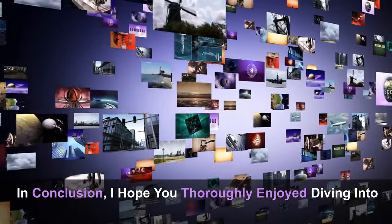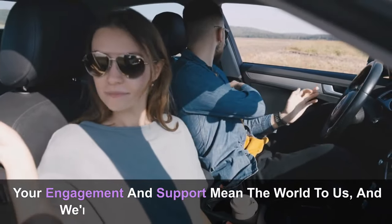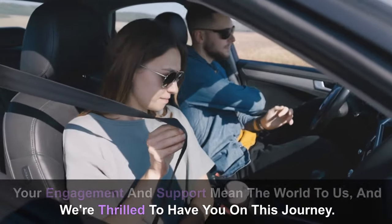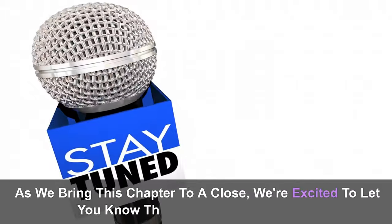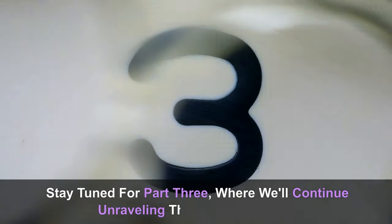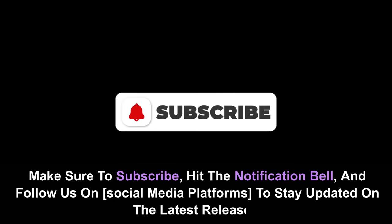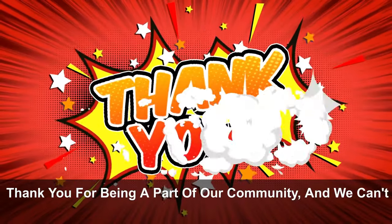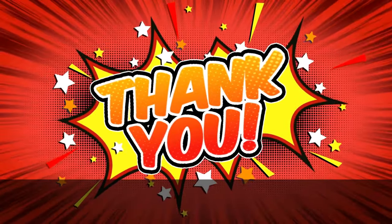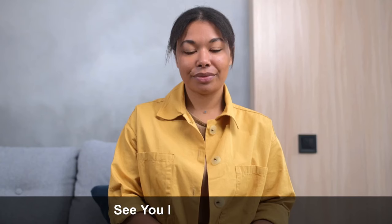In conclusion, we hope you thoroughly enjoyed diving into the rich content of this video. Your engagement and support mean the world to us. Stay tuned for Part 3, where we'll continue unraveling the keto diet guide. Make sure to subscribe, hit the notification bell, and follow us on social media platforms to stay updated on the latest releases. Thank you for being a part of our community. Until then, keep exploring, learning, and enjoying the journey. See you in the next video.